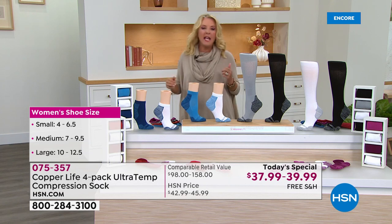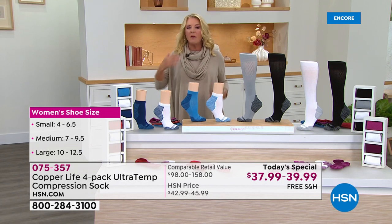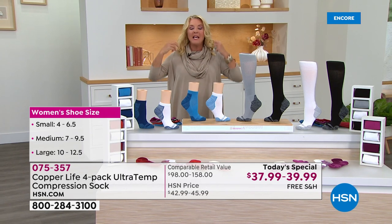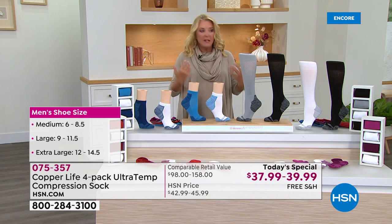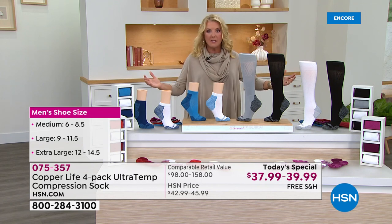I've been a believer in and user of Tommy Copper and copper technology for years. Whenever I get a little ache, whether on the tennis court or in public, I'll be wearing something — my elbow, my hands, an entire top, leggings, the knee. I personally believe in it because it works. And what Tommy Copper has done through Copper Life is elevated it, especially with this Today's Special.